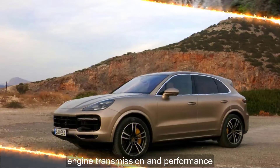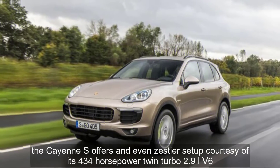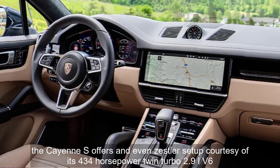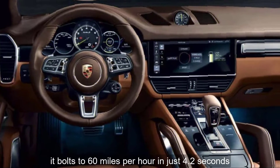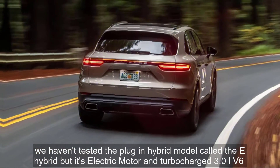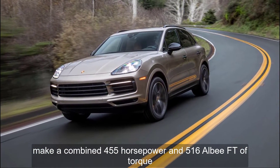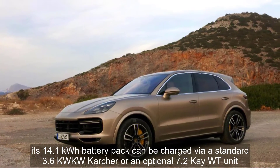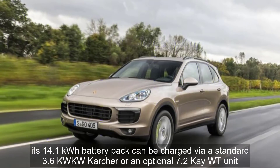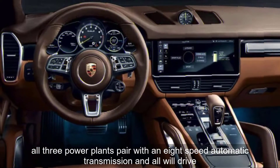Engine, transmission, and performance. If you want more performance than the base Cayenne delivers, the Cayenne S offers an even zestier setup courtesy of its 434-horsepower twin-turbo 2.9-liter V6. It bolts to 60 miles per hour in just 4.2 seconds. We haven't tested the plug-in hybrid model, called the e-hybrid, but its electric motor and turbocharged 3.0-liter V6 make a combined 455 horsepower and 516 lb-ft of torque. Its 14.1-kilowatt battery pack can be charged via a standard 3.6 kW on-board charger or an optional 7.2 kW unit.